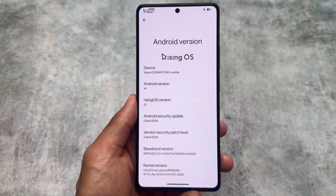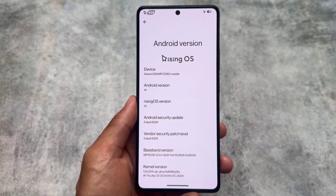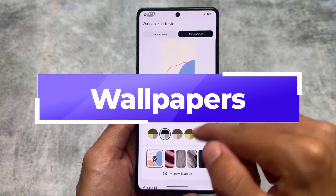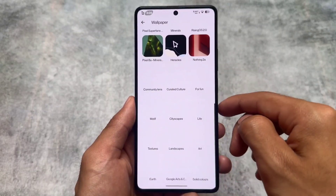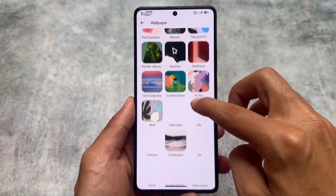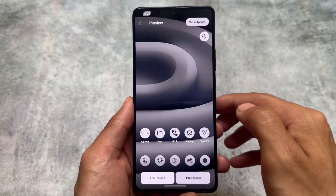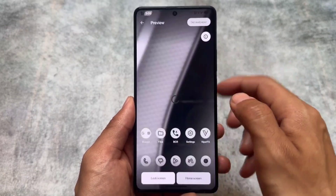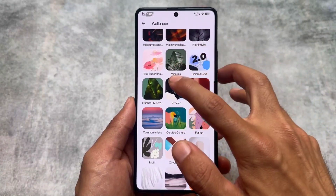Let's get started and find out some of the things included here — make sure to watch the video till the end. Moving on to some of the changes, if you go to the wallpaper section you will see some interesting wallpapers are included. For example, Nothing 2a wallpapers are included by default, so if you want to try out Nothing 2a wallpapers, you can use and apply them on your device.